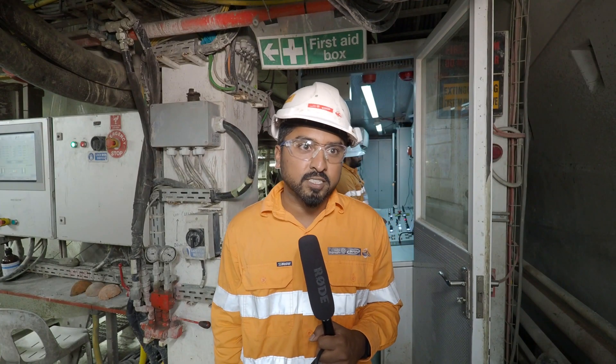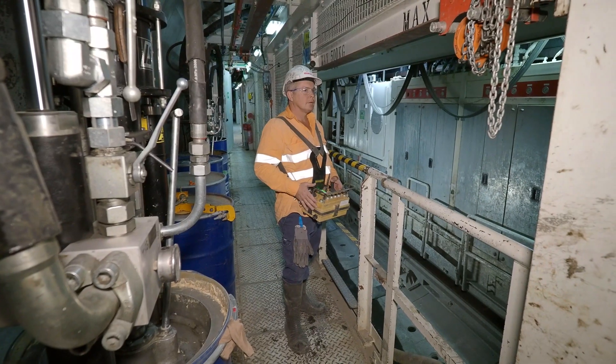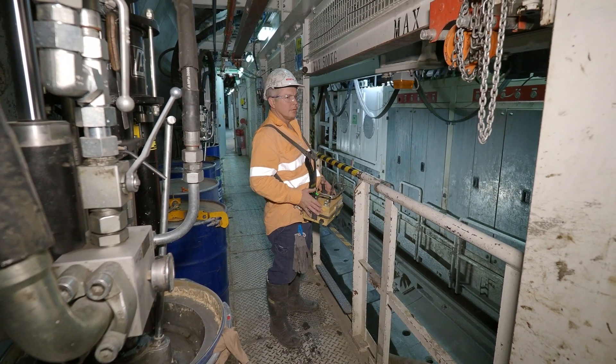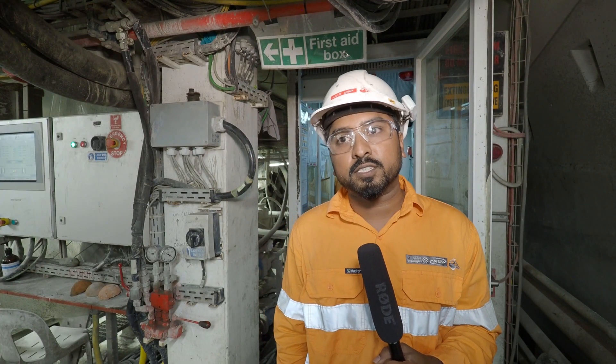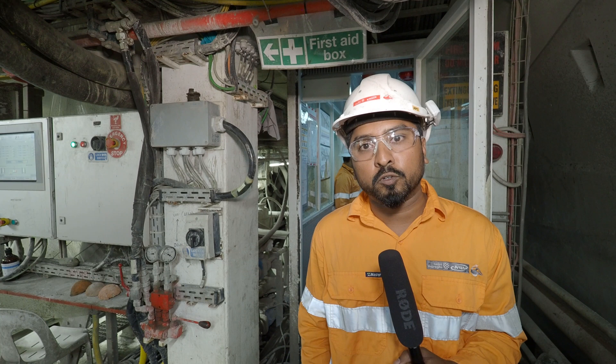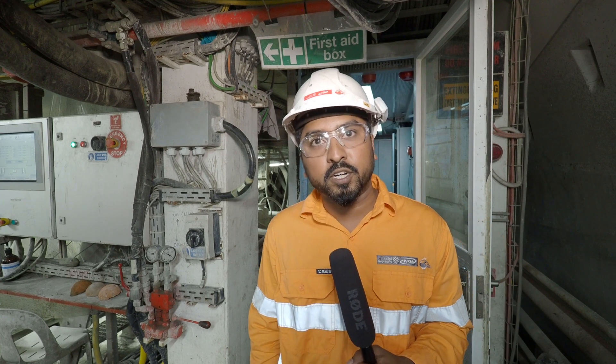Some interesting facts about the machines: they are operated 24-7 and require a crew of about 11 people to run the show. Each machine has a TBM pilot who controls the excavation parameters and watches the face pressures.